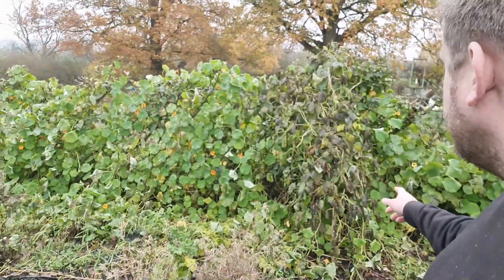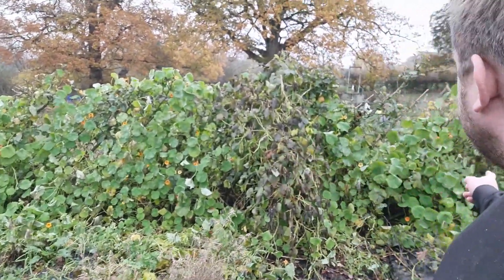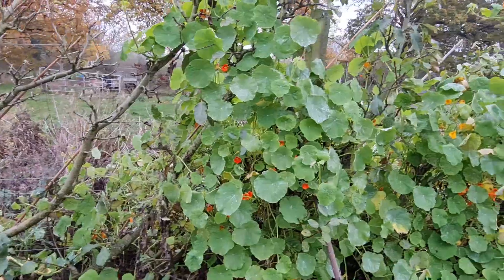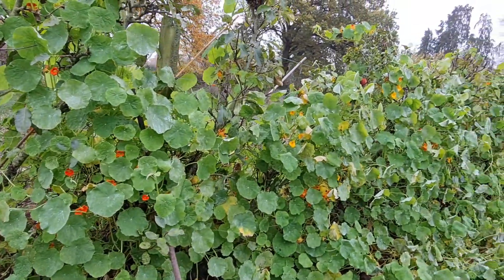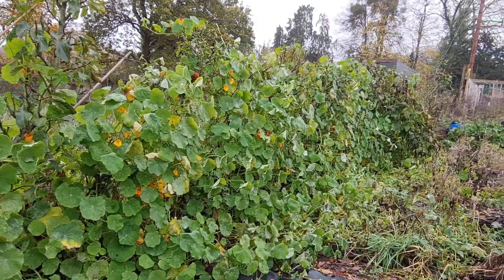So as you can see, frost wise, it's had my runner beans now, so I need to collect them up and dry them. I've got my other ones drying underneath the pizza oven shelter. But you can see the nasturtiums are still doing really well — they're bigger than my apple trees. And what I've been doing is harvesting a handful and taking them to the chickens, and they've been really enjoying that.